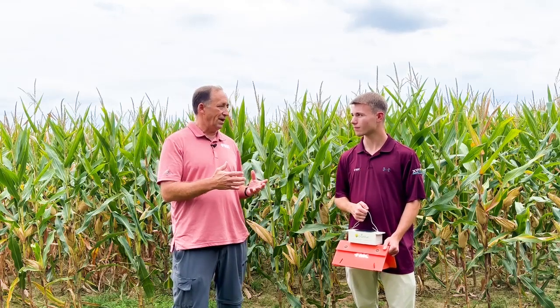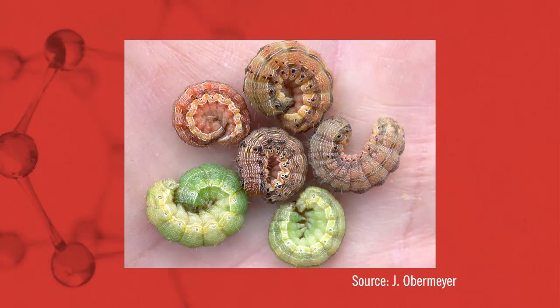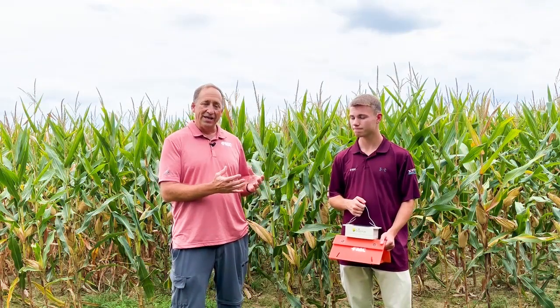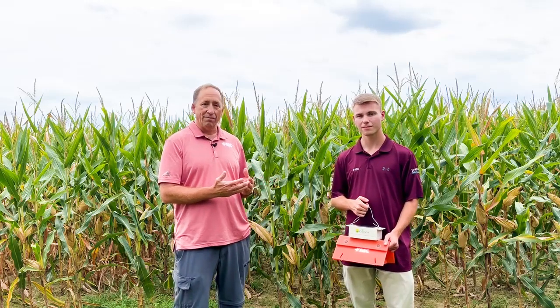When those eggs hatch, the larvae will quickly move down the silk channel and get into the ear tip. The larvae can be multicolored — pink, black, brown, green — with a dark lateral stripe and a brown head capsule. But the key issue is that once they get down into the ear itself, it's hard to get the insecticide to control them. So we need to time that insecticide very carefully to control the damage they cause.